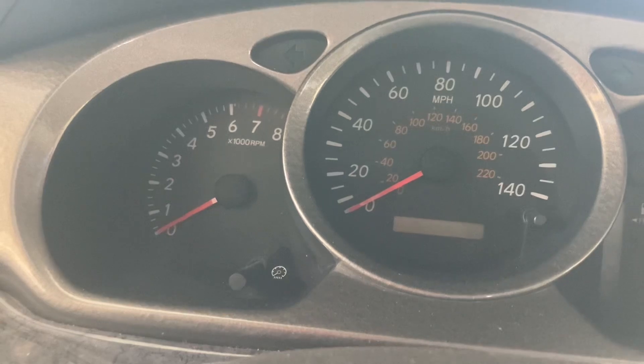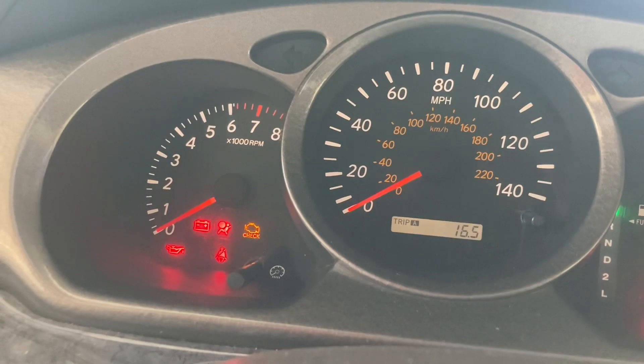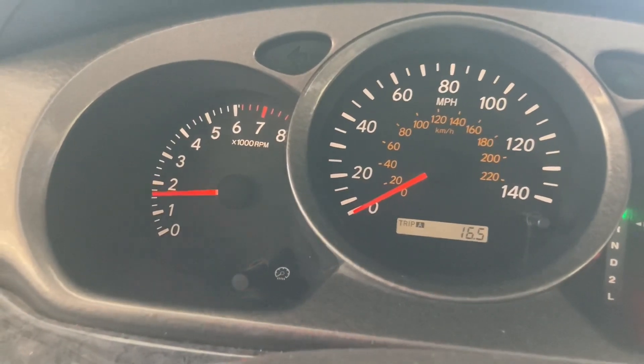And engine lights — let it do a bulb check, and that's that.